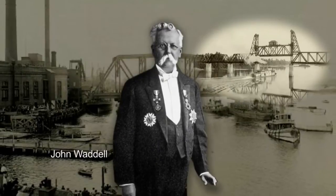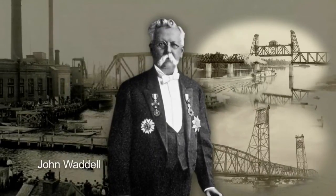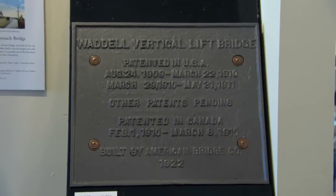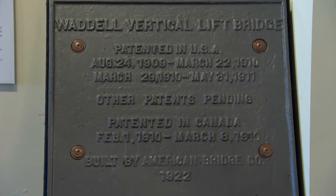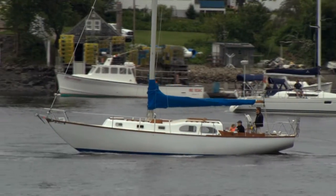the father of American movable bridge engineering and one of HNTB's earliest bridge designers. The innovative counterweight and mechanical system Waddell designed for the 1922 Memorial Bridge earned him a patent and gave residents and ship traffic reliable passage for generations.